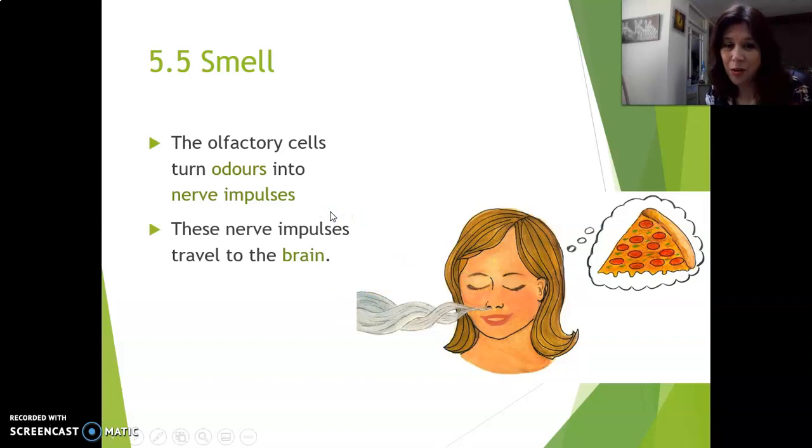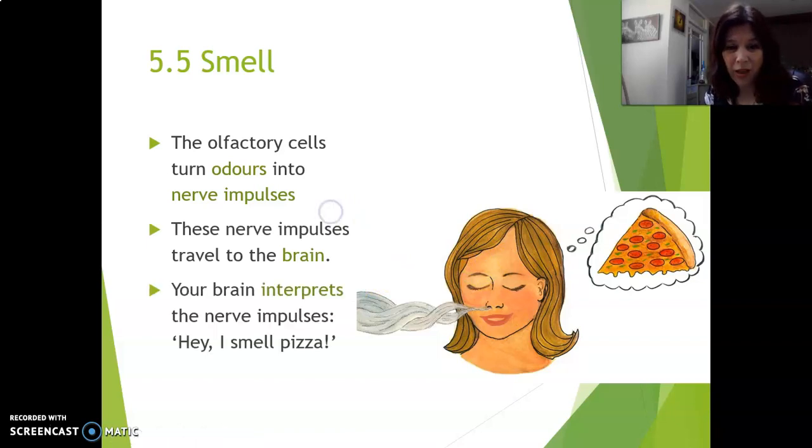The nerve impulses then go to your brain, and your brain interprets the nerve impulses and thinks, hey, I smell a pizza.